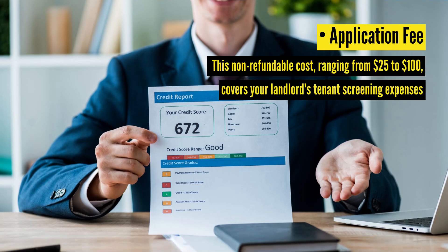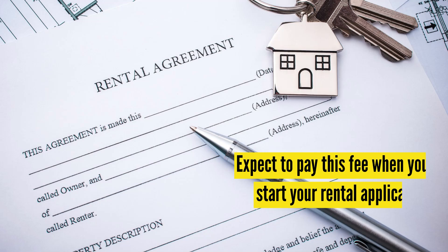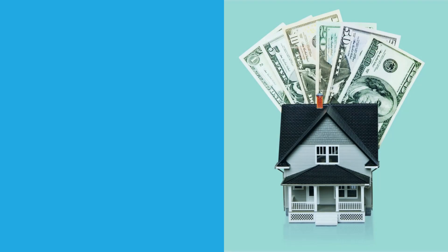First up, the application fee. This non-refundable cost, ranging from $25 to $100, covers your landlord's tenant screening expenses. Though it adds to your initial costs, it's a standard part of renting. Expect to pay this fee when you start your rental application.